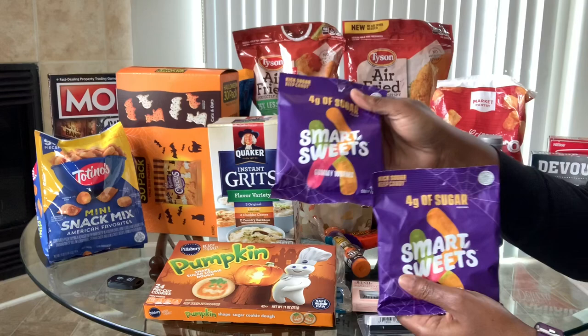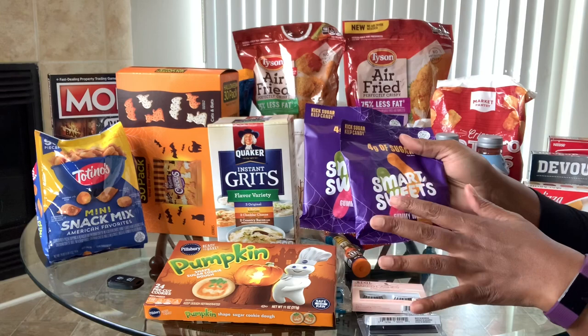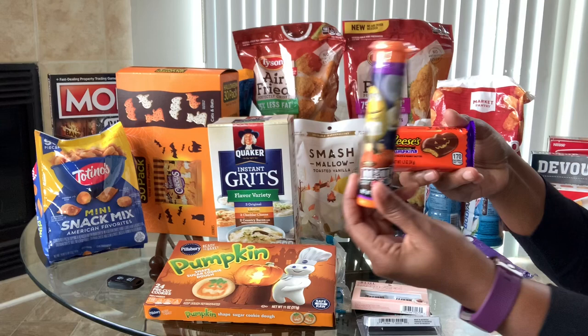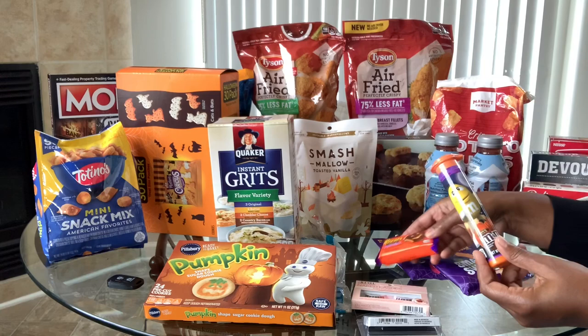I got these Smart Sweets gummy worms, which I'm going to try on Instagram this weekend. I also bought an extra pack for a giveaway I'm announcing on Instagram, so make sure you follow me there. I also picked up mini M&Ms that can be used on apple nachos, and a mini pumpkin Reese's cup — both part of the Halloween-themed giveaway.